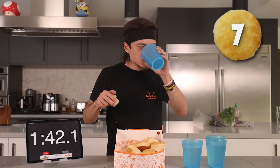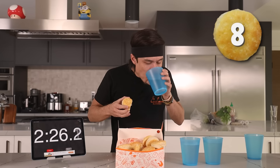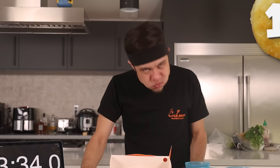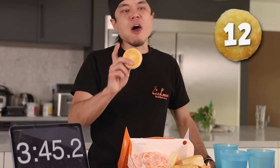It's like I can't breathe. Oh my god. Almost four minutes. Halfway there — 12 biscuits down, 12 to go.